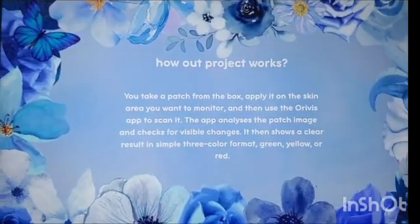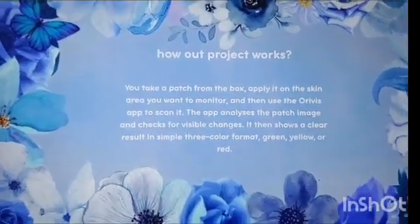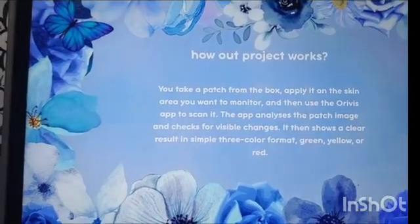How our project works: you take a patch from the box, apply it on the concerning skin area you want to monitor, and then use the Aureviz app to scan it. The app analyzes the patch image and checks for visible changes. It then shows a clear result in a simple three-color format — green, yellow, and red.